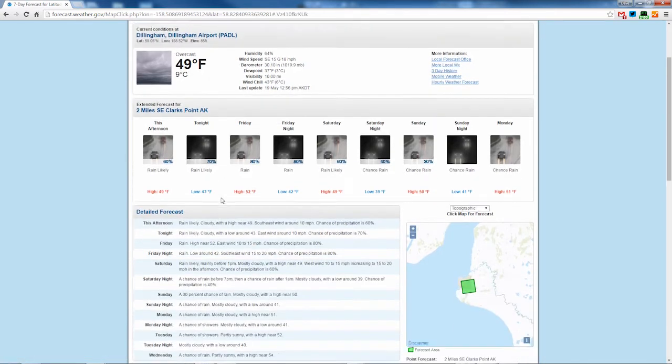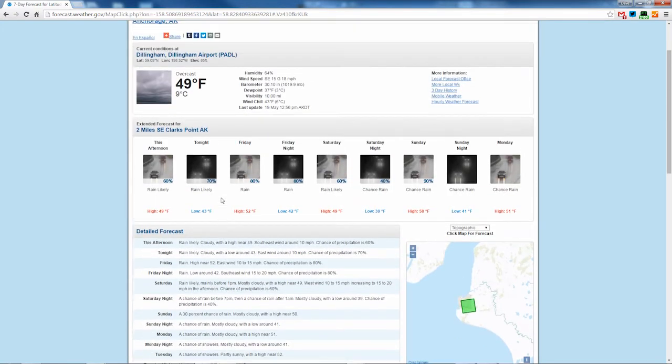Here are some features on this page you might find useful. First, if there are any weather alerts such as warnings, advisories, or watches, you will see them highlighted in red, orange, or yellow behind the weather icons. There will be more information in a red box at the top saying hazardous weather conditions, giving you a link to weather details about the weather warning, advisory, or watch.